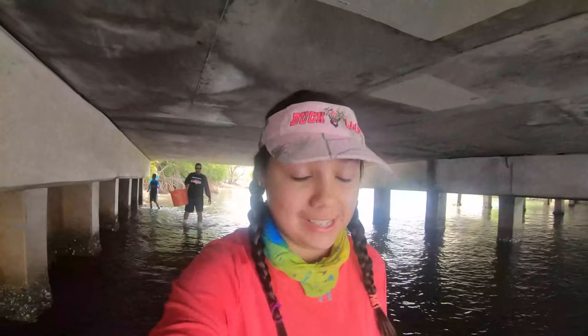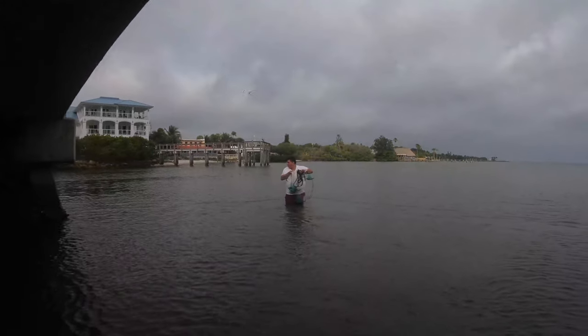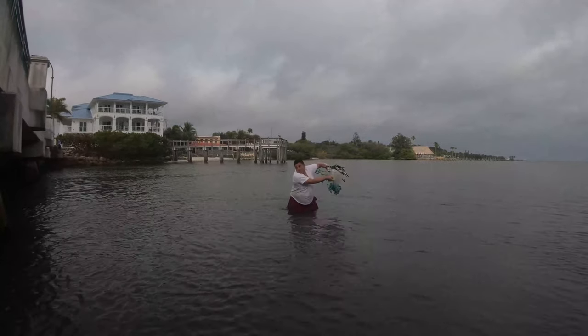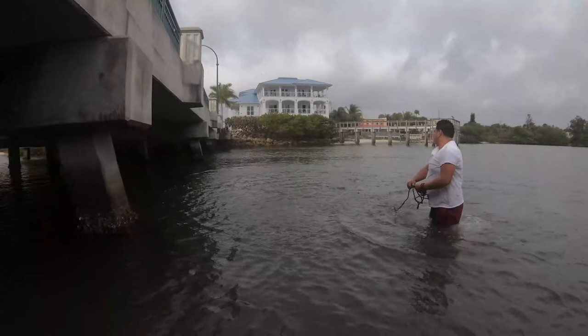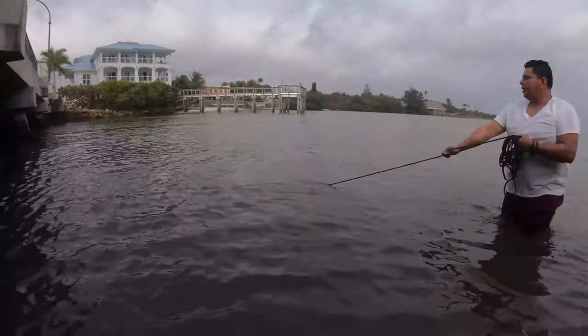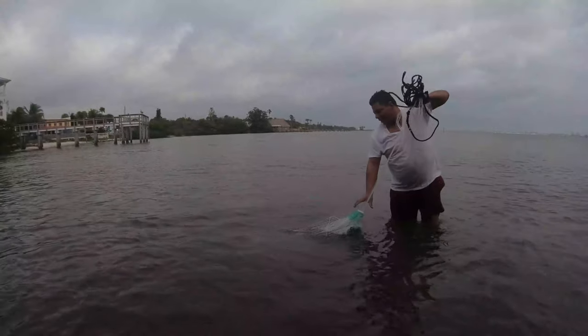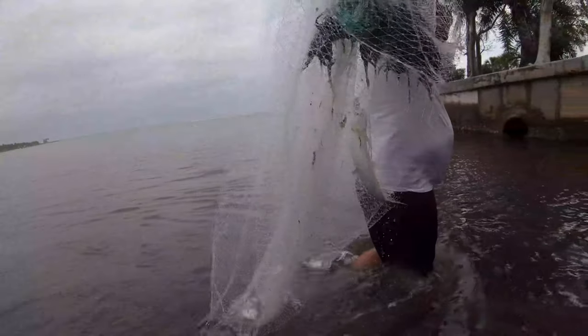The water is breathing today. What did we catch? In Spanish, these are called mojarra. I don't really know the name in English.